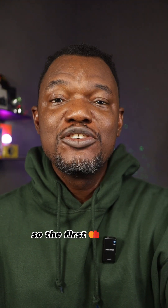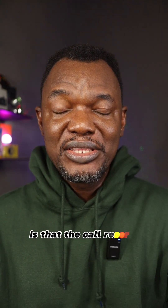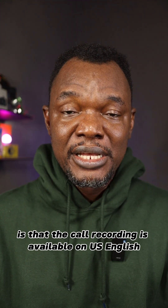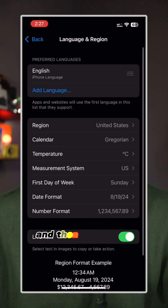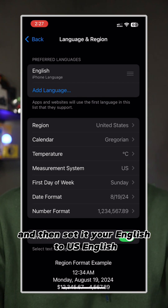So you've come for the solution. The first thing you must know is that call recording is available on US English. So you might have to go to Settings > General > Language & Region and then set your English to US English.